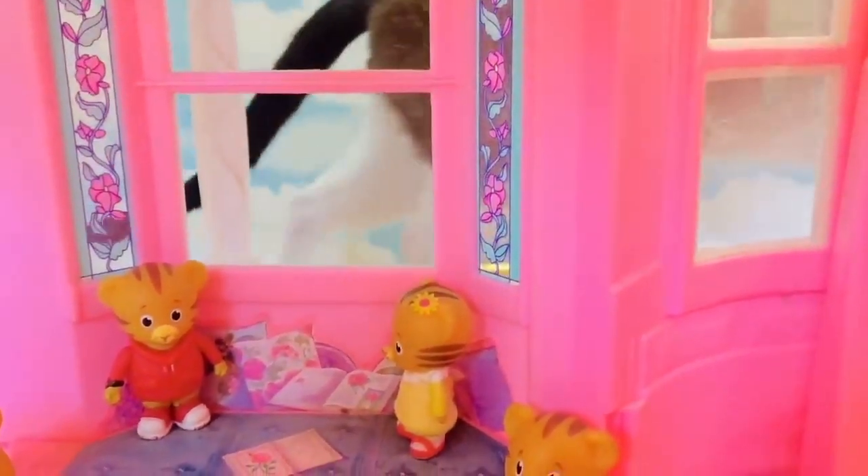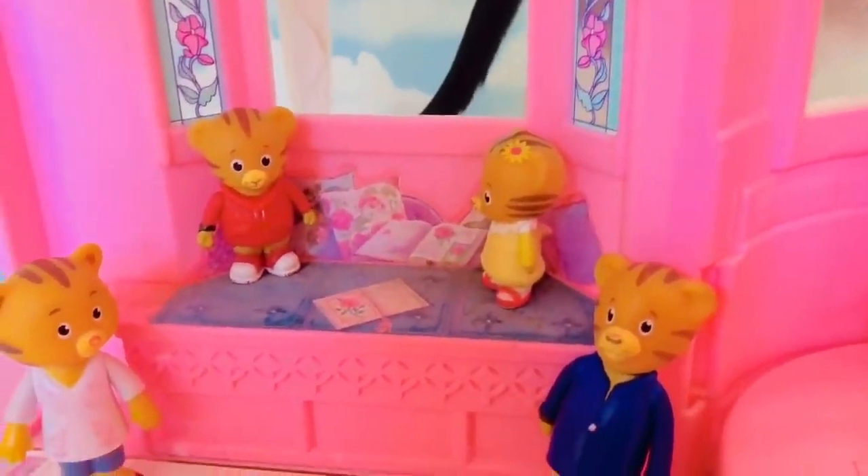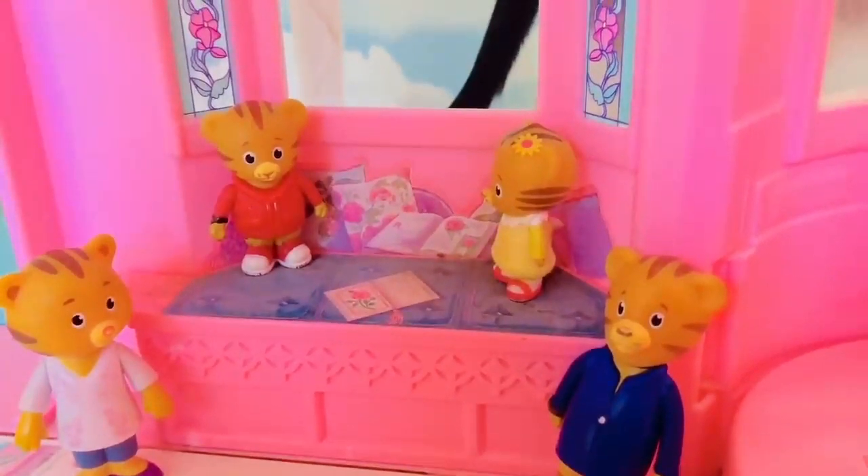We'll head into the living room. Against the window, there's kitty — big stretch, kitty! There's a little reading nook with lots of pillows and some beautiful stained glass windows with flowers.